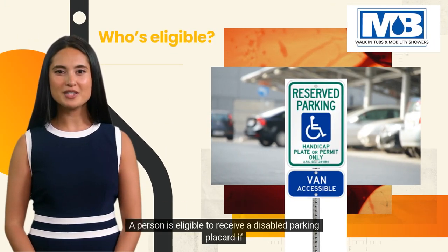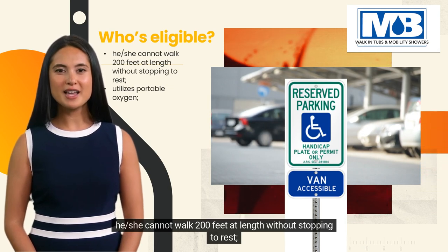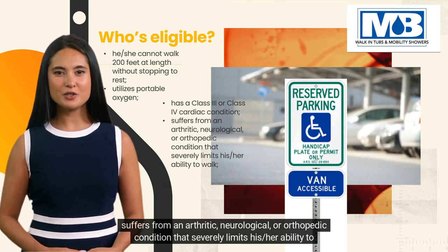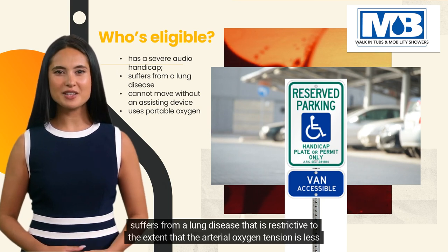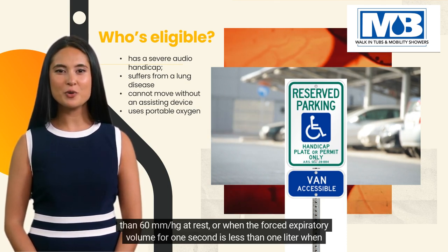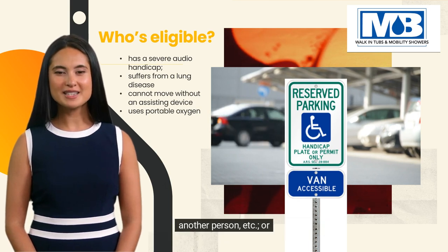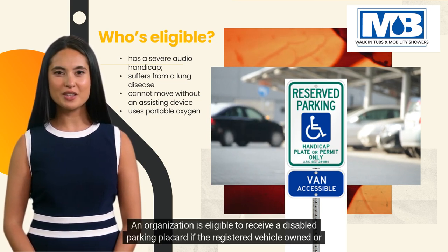Who's eligible? A person is eligible to receive a disabled parking placard if he/she cannot walk 200 feet without stopping to rest, utilizes portable oxygen, has a Class 3 or Class 4 cardiac condition, suffers from an arthritic, neurological, or orthopedic condition that severely limits his/her ability to walk, has a severe audio handicap, suffers from a lung disease restrictive to the extent that the arterial oxygen tension is less than 60 mmHg at rest, or when the forced expiratory volume for 1 second is less than 1 liter when measured through spirometry, or cannot move without an assisting device such as a brace, crutch, cane, wheelchair, prosthetic device, another person, etc.